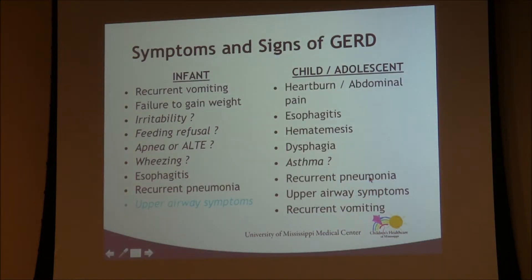The signs and symptoms of reflux disease include a long list. The most obvious is recurrent vomiting, but also irritability, poor weight gain, feeding refusal, and pulmonary symptoms such as apnea, acute life-threatening events, wheezing, esophageal irritation, recurrent pneumonia, and upper airway symptoms — all presentations in infants. As children get older and can report symptoms better, we see more traditional adult-type symptoms: heartburn, abdominal pain, vomiting blood from esophageal ulceration, swallowing problems from esophageal inflammation, and pulmonary symptoms.